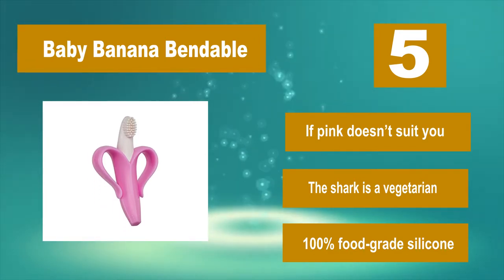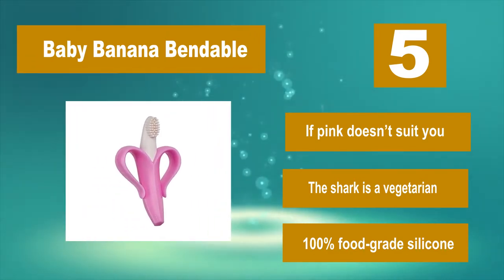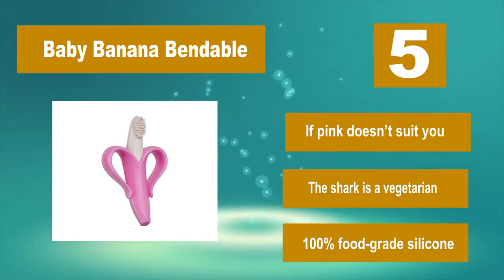If pink doesn't suit you, there is an alternative option. It is made of 100% food grade silicone.